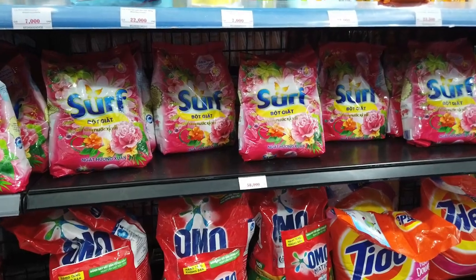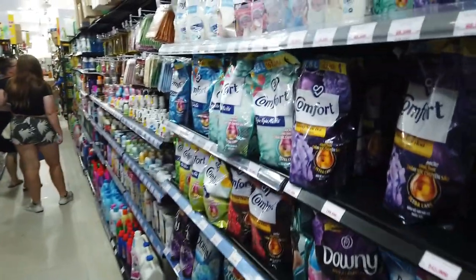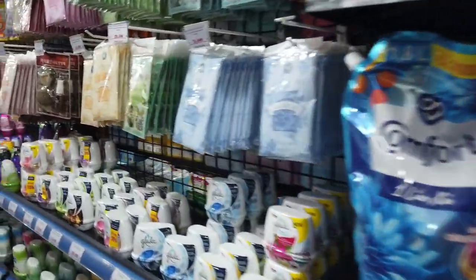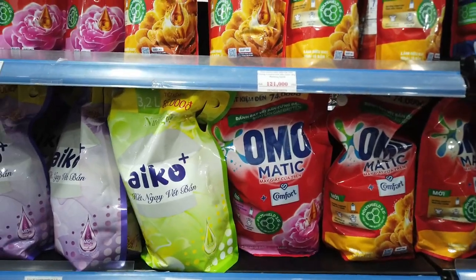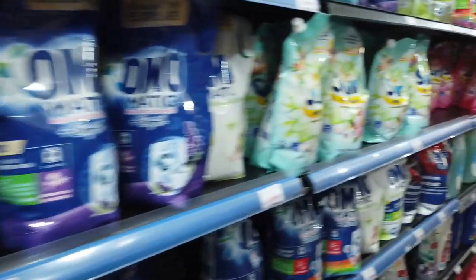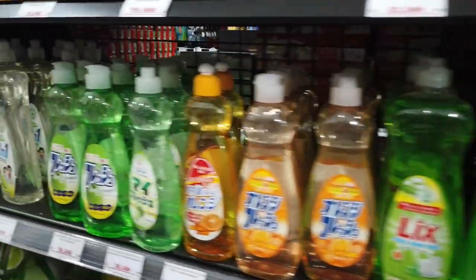If you need washing detergent or washing powder, Surf 2 kilos is $4 Australian. Omo is a bit dearer at about $9 for 2 kilos. Dishwashing detergent is around $1 for different varieties.